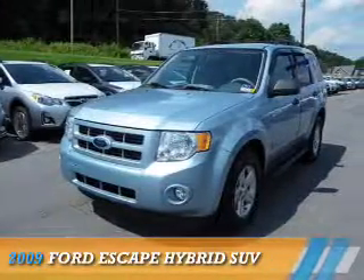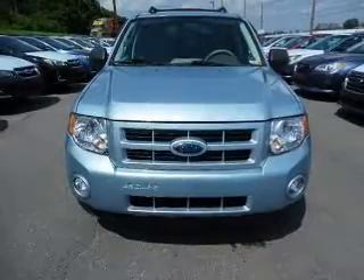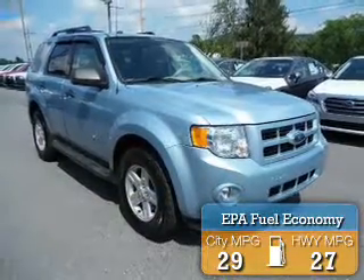Presenting the 2009 Ford Escape Hybrid. It's powered by all-wheel drive and a 2.5 liter 4-cylinder engine. Great fuel efficiency saves you money by requiring fewer trips to the gas station.